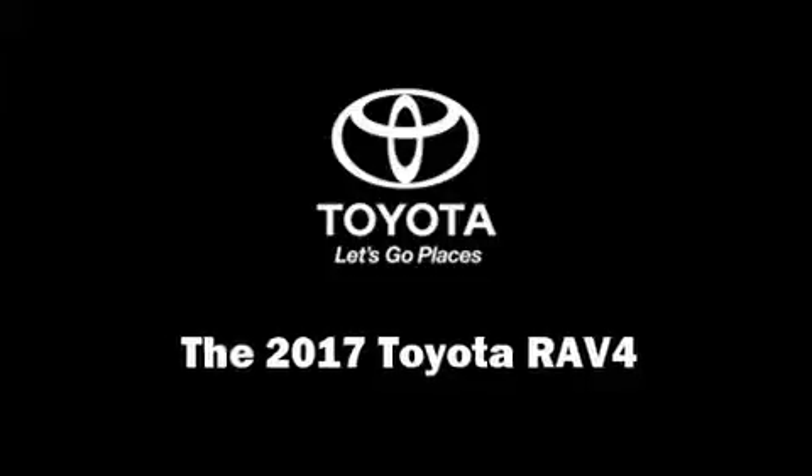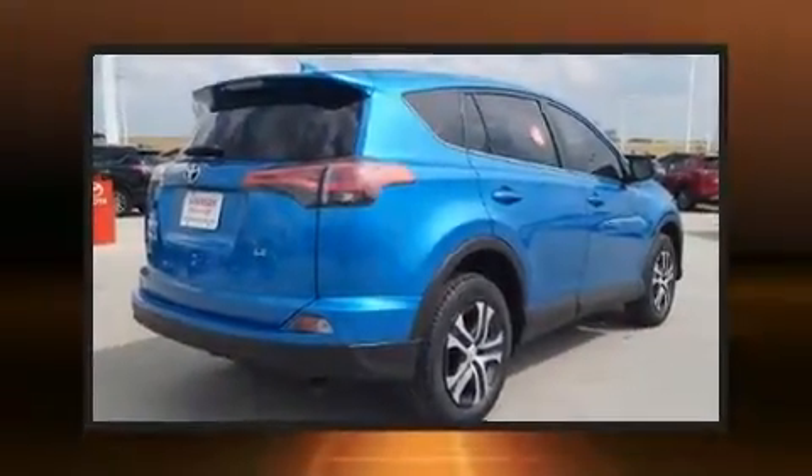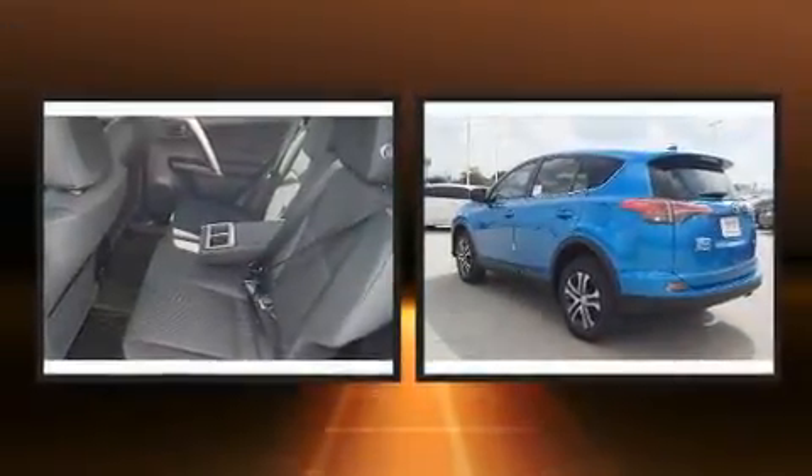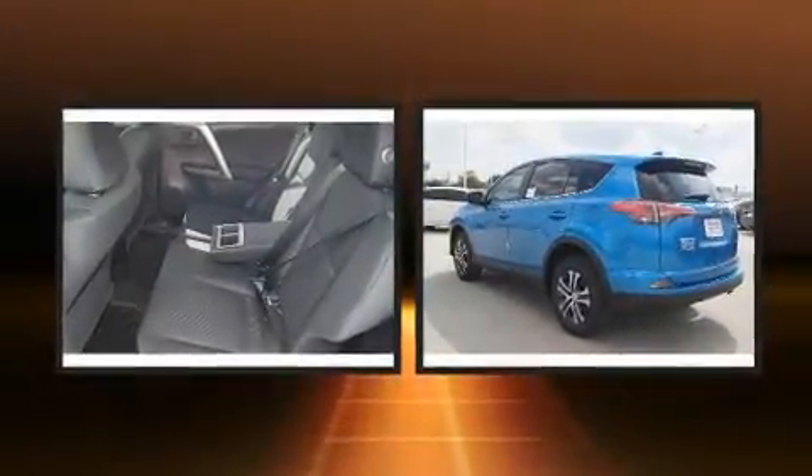Outstanding design defines the 2017 Toyota RAV4. It features an automatic transmission, front-wheel drive, and a 2.5-liter four-cylinder engine.